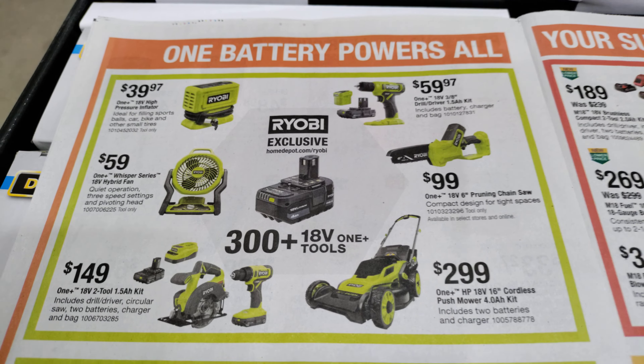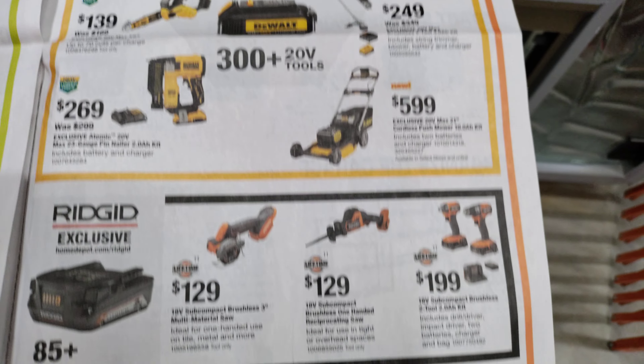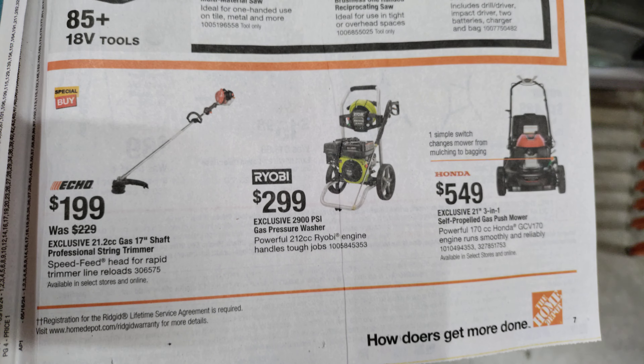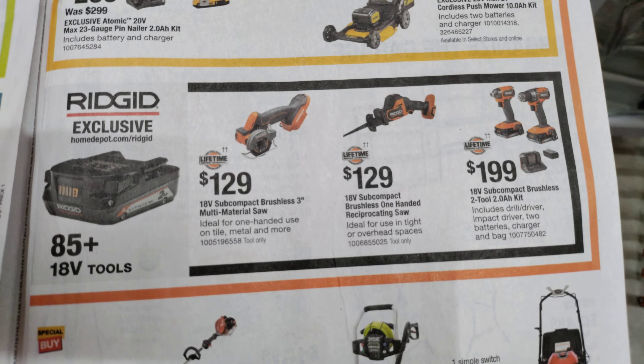Got some lawnmowers. Now we're at the Milwaukee section. Milwaukee. DeWalt has a nice section here. Rigid. Let's go back up here again just in case I went a little too fast with the tools. We're going to skim back over to the next page, just in case. And once again, Makita.